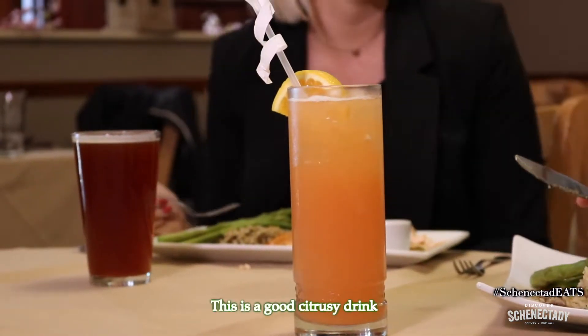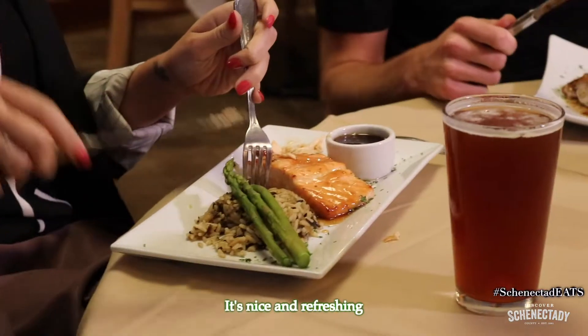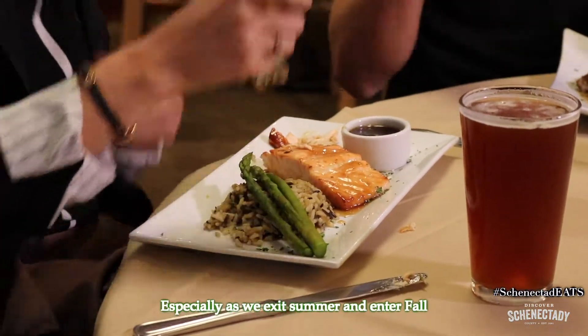First time you've had that, right? Of course! This is a good, citrusy drink — good stuff! Oh my gosh, it's nice and refreshing, especially as we exit summer and enter fall.